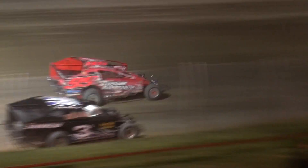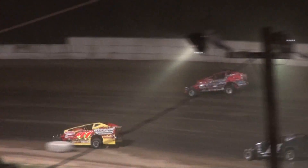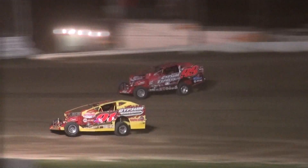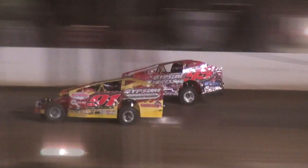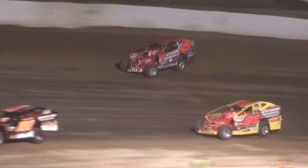White navigating the lap traffic. Decker looks to the inside and pulls even with White there in turn one. Off of turn two, Decker's got the advantage. White keeps the hammer down — they're side by side into turn three. Off of turn four, White's got the advantage and will lead lap 33.